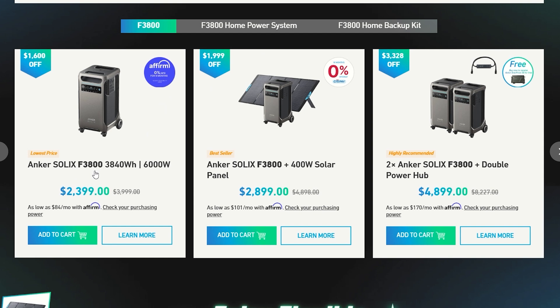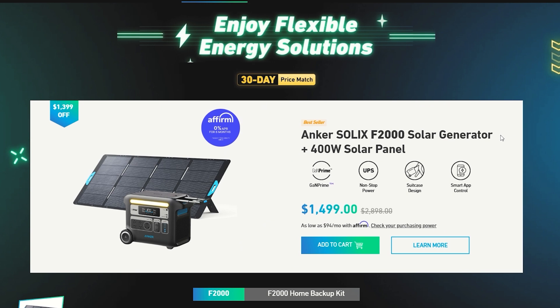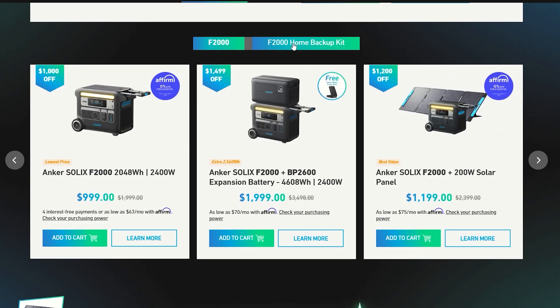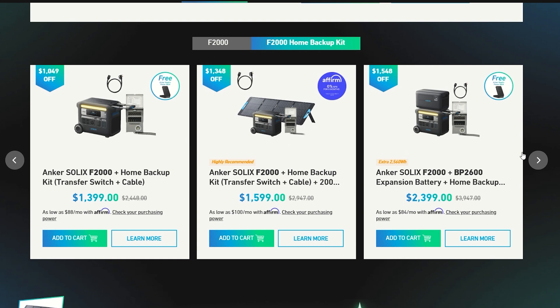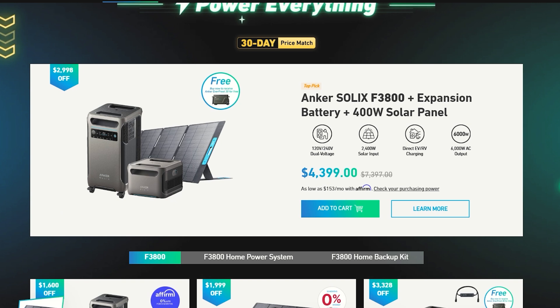If the F3800 isn't what you're looking for, there's the Anker Solix F2000 solar generator. You can get one right now with the 400-watt solar panel for only $1,500 — a really great deal. We've covered all these portable power stations on my channel, so subscribe and watch more videos. If you want to use the F2000 to back your home up, there's a great deal on the F2000 with the BP2600 expansion battery, which includes the transfer kit — everything you need to hook it right up to your house.